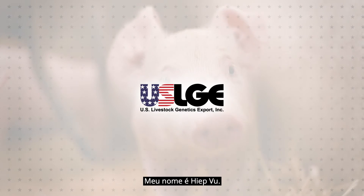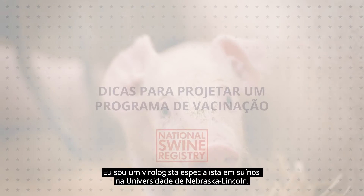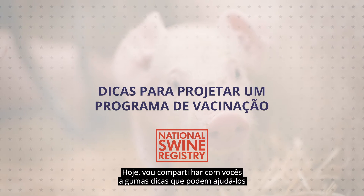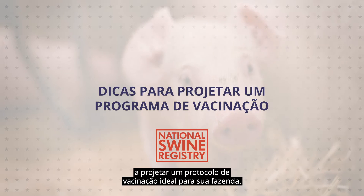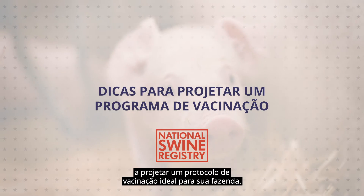My name is Hiep Vu. I am a swine virologist at University of Nebraska-Lincoln. Today I will share with you a few tips that may help you to design an optimal vaccination protocol for your farm.